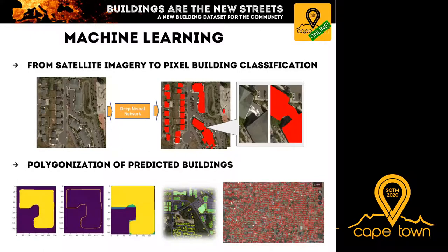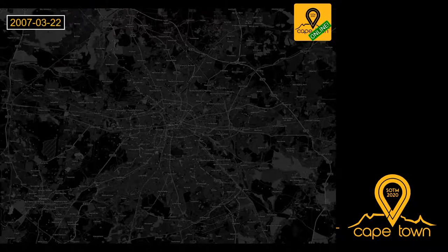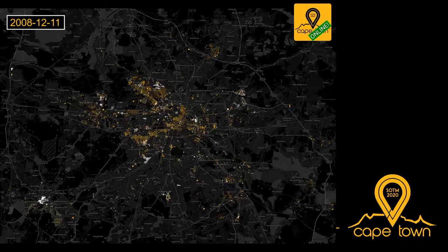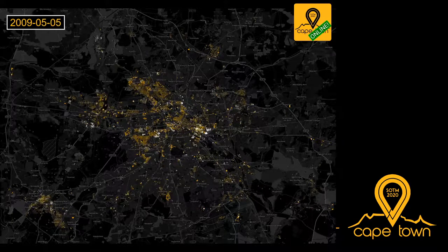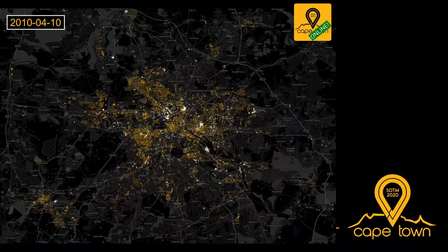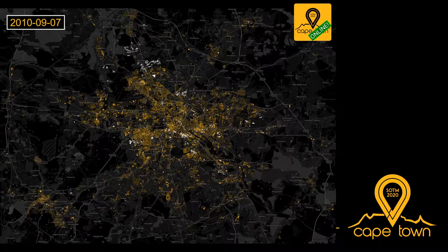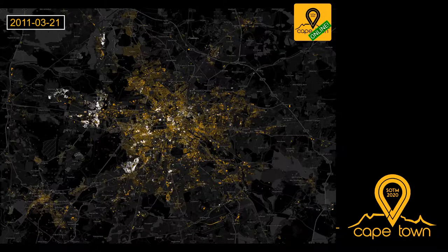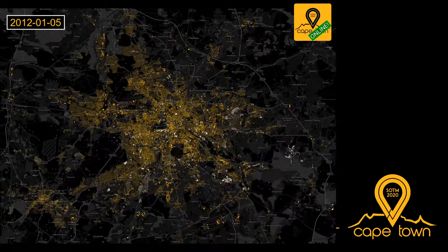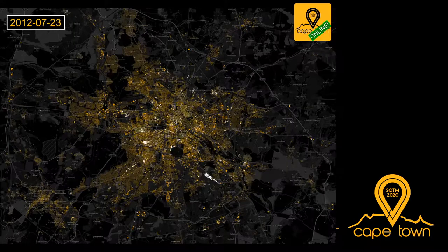Luckily, we do not need to rely on big companies to produce building data. This video shows the development of building data in OpenStreetMap for the city of Berlin, moving forward in five-day increments, with any building added or changed lighting up. You can clearly see how everything started with landmark buildings, then volunteer activities in neighborhoods, moving into the downtown area, then into the suburbs, and finally completing the building dataset. In the later days, only single buildings at various points are updated to keep the data fresh.